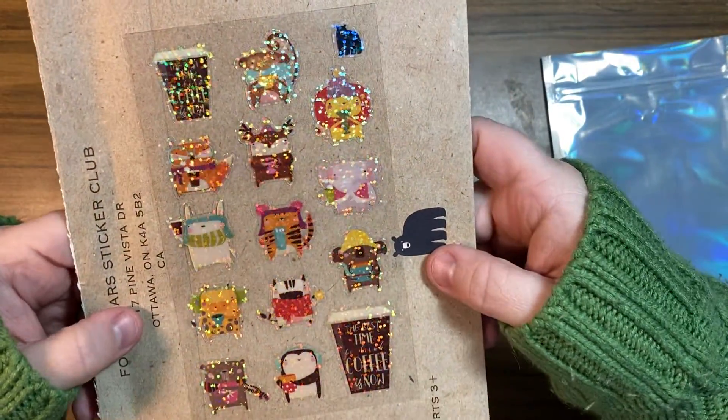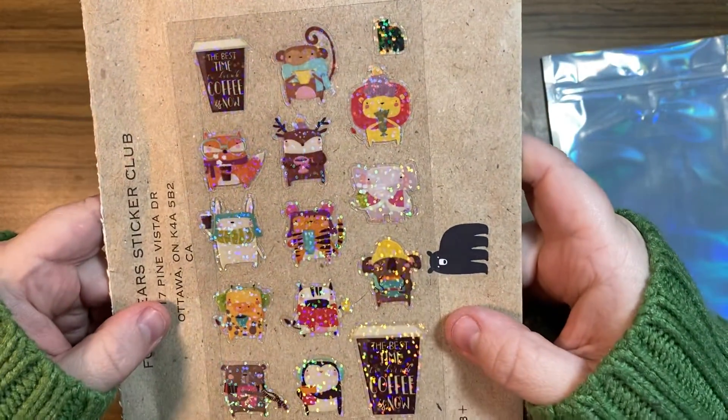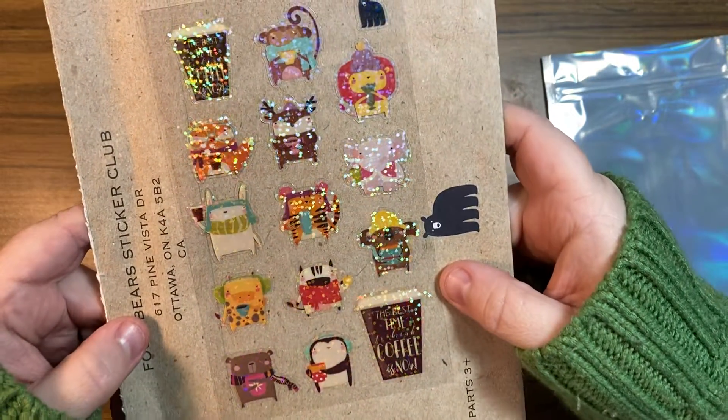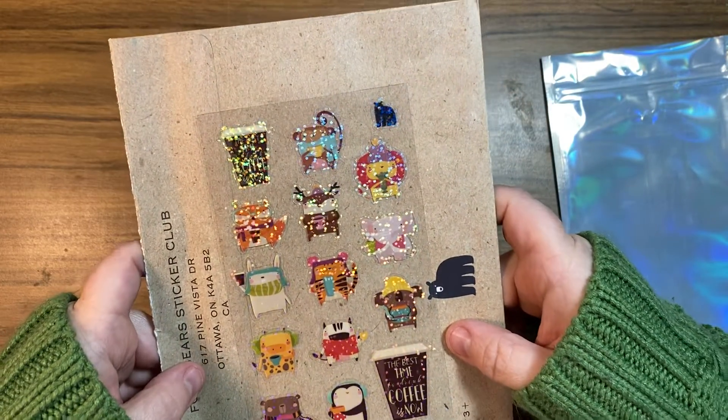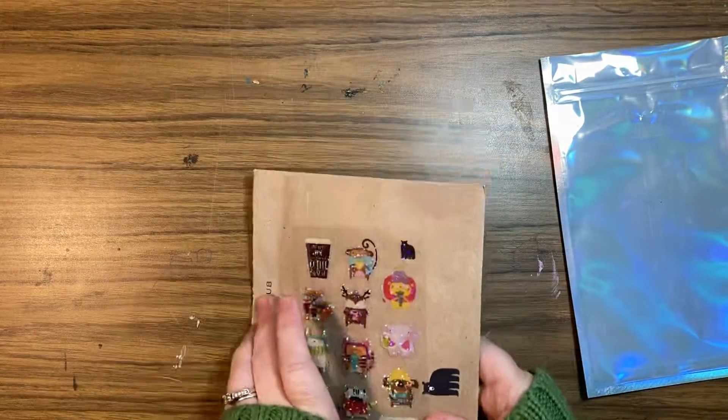Look at those — they're glittery! Little animals with coffee and earmuffs and hats. That's adorable, so cute. Yep, that's awesome. Love that one.